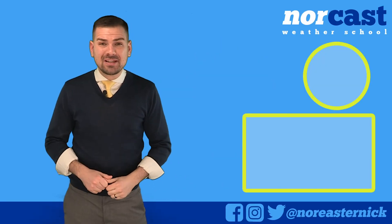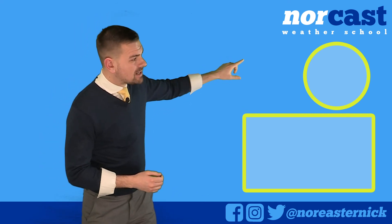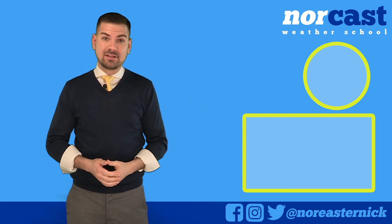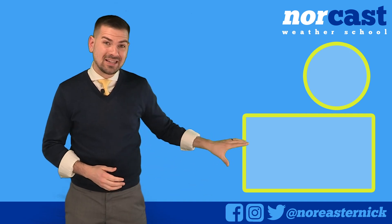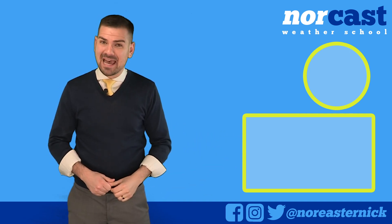Thanks so much for watching this video. If you liked what you saw, subscribe to my channel by clicking this button right here. And if you want to learn another lesson from Norcast Weather School, click this video. You can also follow me on all social media platforms — it's at Nor'easter Nick.